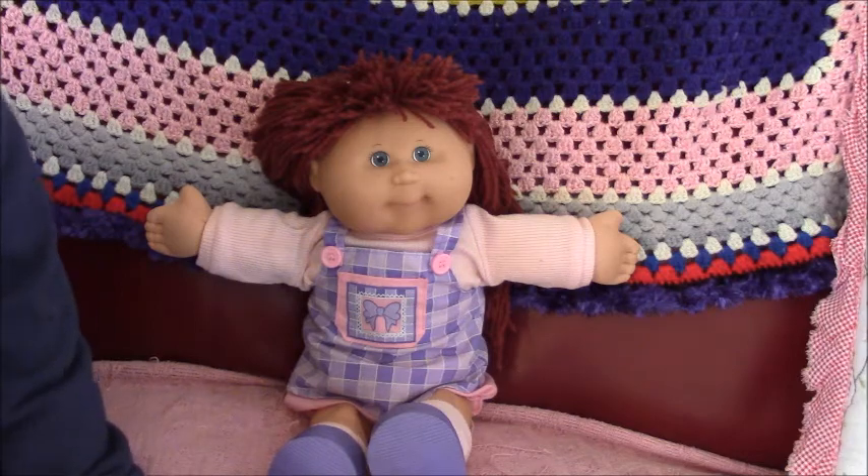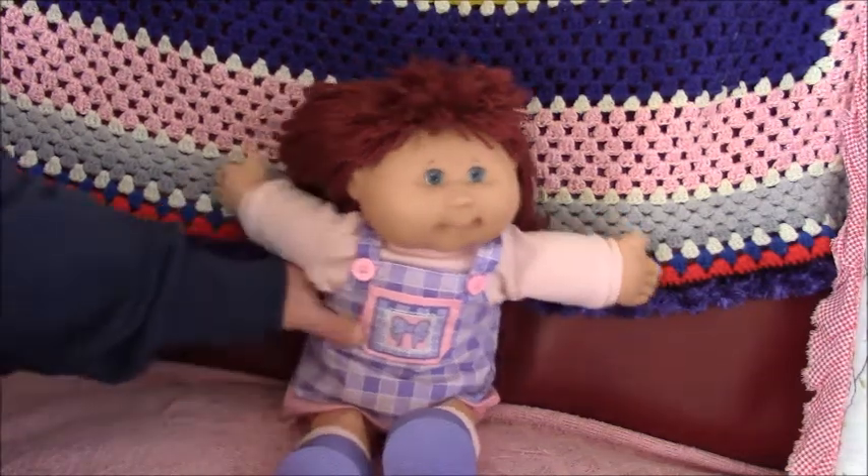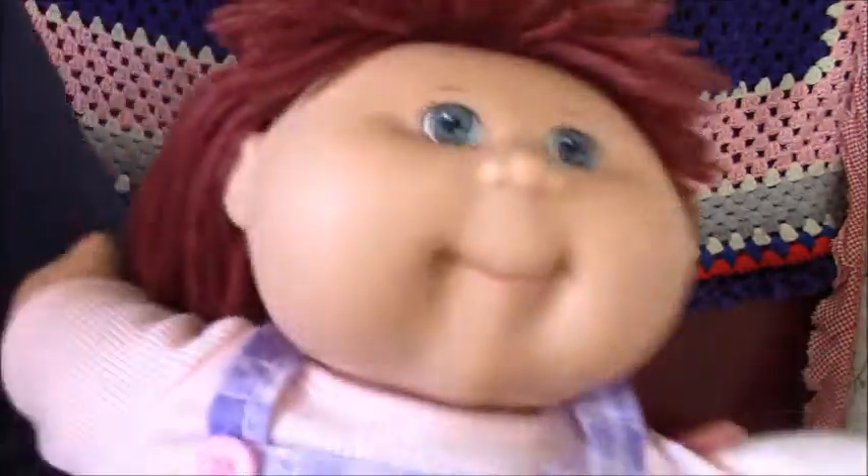Hey everyone, this is Hayes and Miss Doll Channel and today we're doing another play along and it's a 2004 doll.